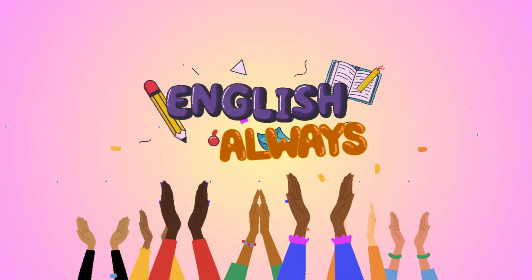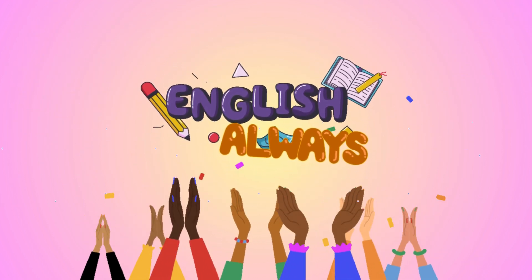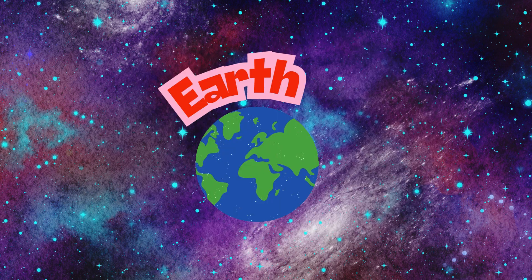Hello everyone! Welcome back to English Always, a channel where you learn English all day, every day. Today we will learn everything about the planet we live in called Earth.